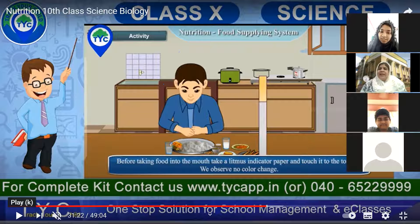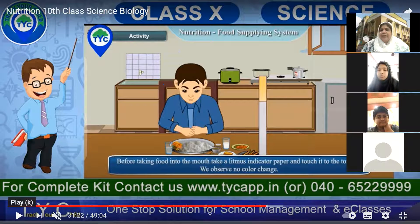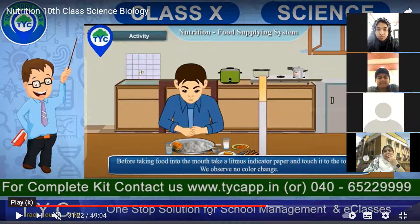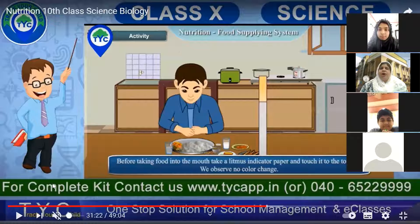Now, before eating food, the litmus paper is not changing its color — there is no color change. What does it indicate if there is no color change? It's neither basic nor acidic — it is called neutral. Very good. Alina and Ashas also get one point each for this answer.